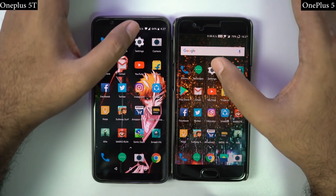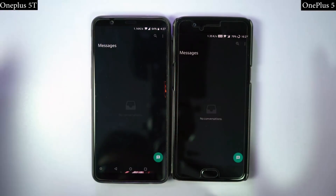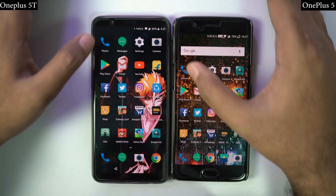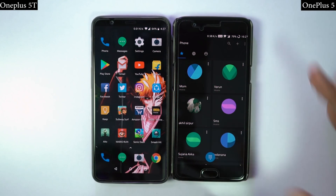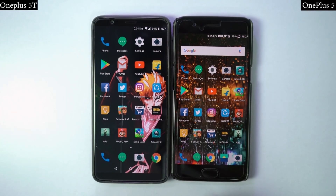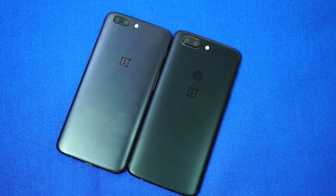So guys, in the memory management round, both the phones did a great job. As you have noticed, both the phones were able to keep almost 20 apps in memory, including games. But comparatively, OnePlus 5T did slightly better because of its 8GB of RAM. In the speed test and memory management test, there isn't much difference between both the phones.